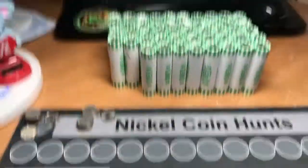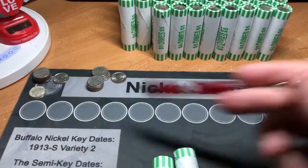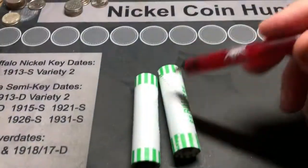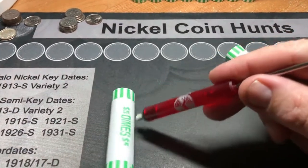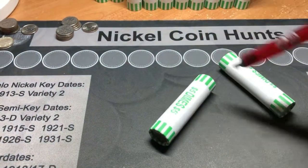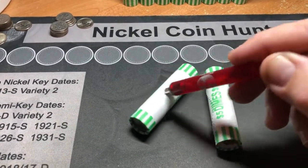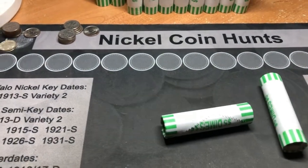Box number two had nothing in it - a few proof reverses and an '09 Denver. This is box number three, and we have two rolls that have a magnetic coin in them. I'm assuming they're probably Canadian, but we'll open them up and pull them out and see what we got.